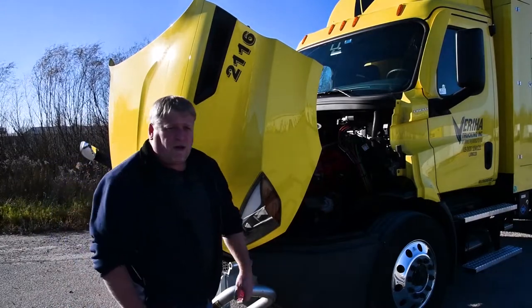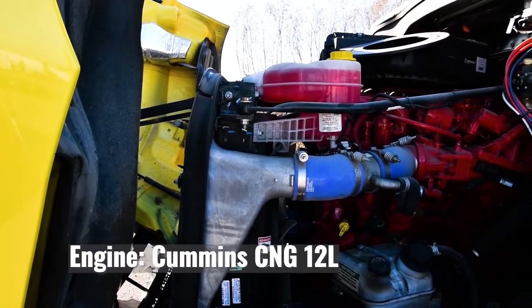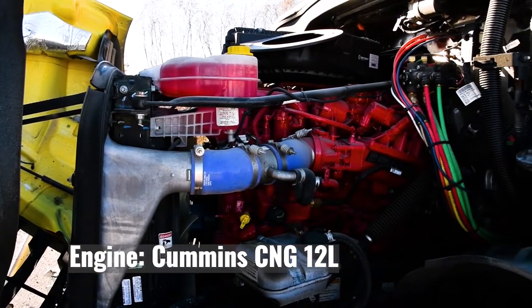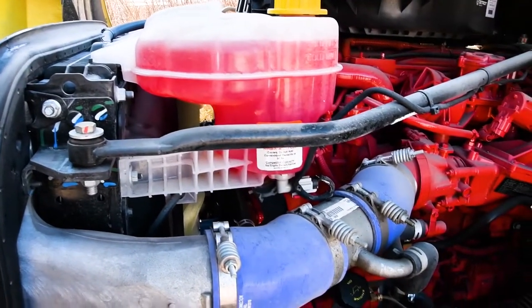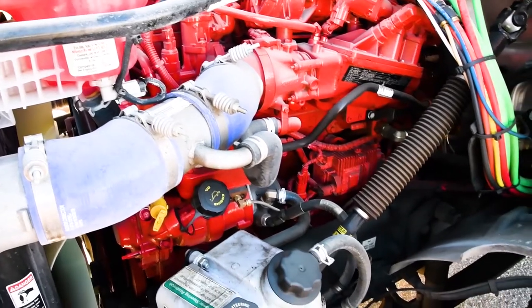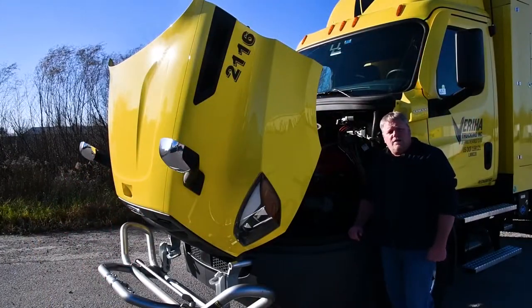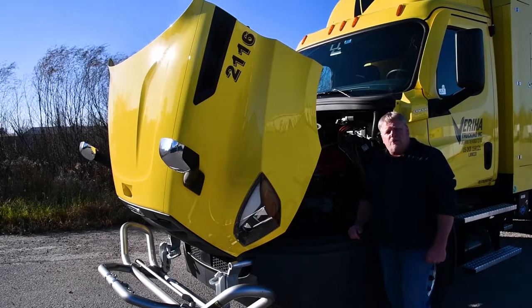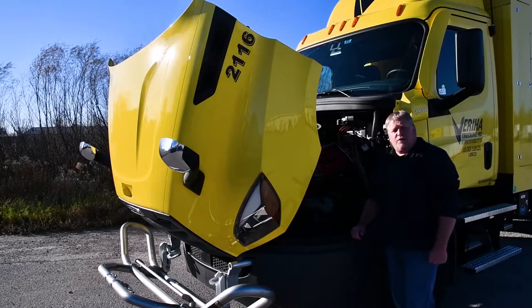So just to give you a quick glimpse under the hood. They are 400 horsepower and as I stated before, they are CNG tractors, which is compressed natural gas. They're a very clean burning engine — they do not produce any soot like a diesel engine, and they're very quiet.